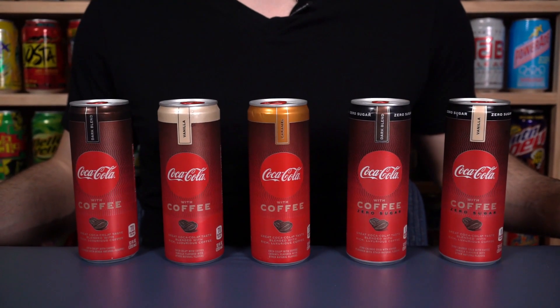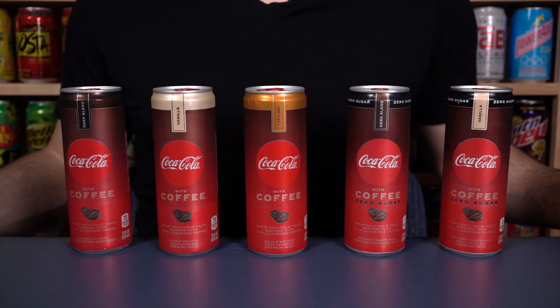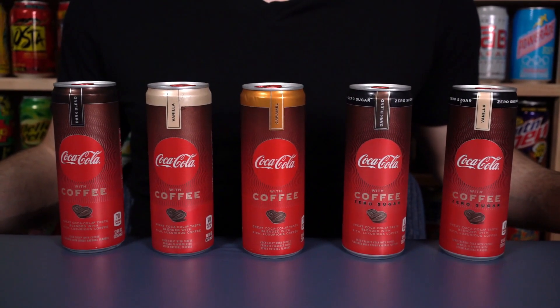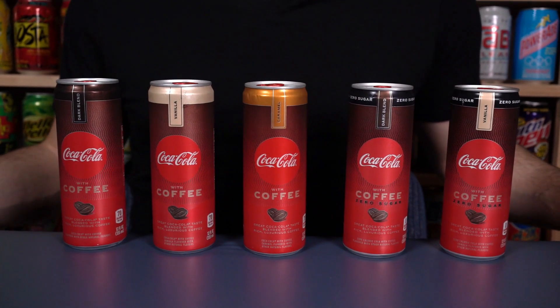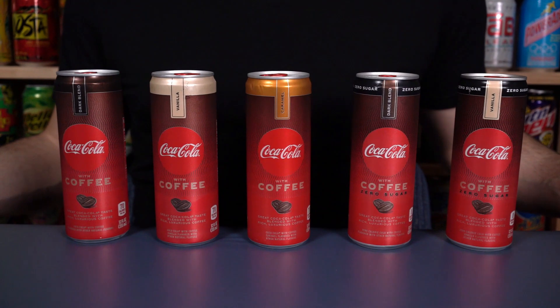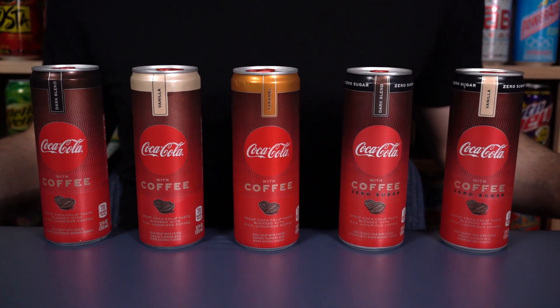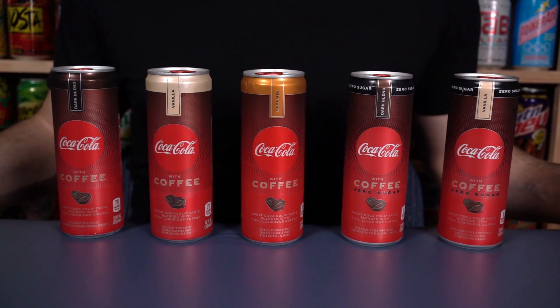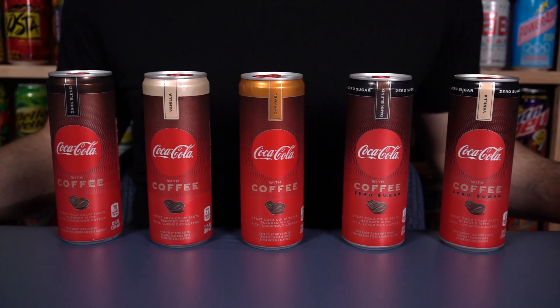$1.88 each at Walmart. We only have three flavors here but two of them are going to be zero sugar additions, so there's five total. Caramel only gets one inclusion in the line whereas vanilla and dark blend also get a zero sugar — so a fully sugared and a zero sugar version.